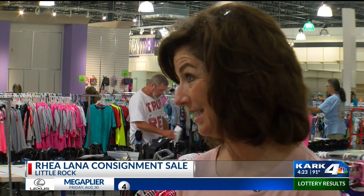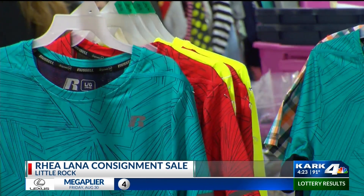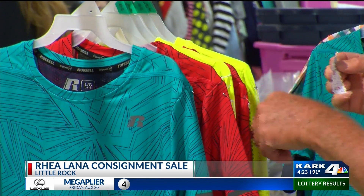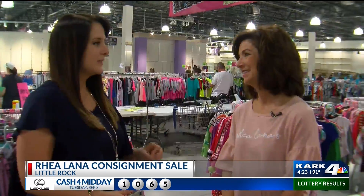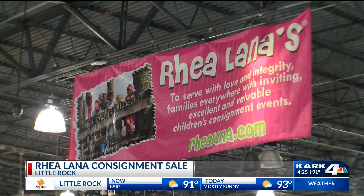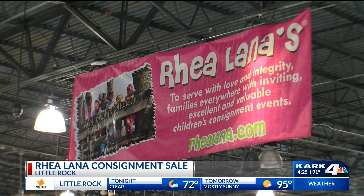Today is still consignor check-in, so consignors can still bring their items. They can go to our website — it's littlerock.rylana.com — and they can enter items until midnight. It's a great way for families to clean out their houses and playrooms and earn money on those items. They don't have to bring items in today; they can enter them online and then bring them physically tomorrow from 9 a.m. until 6 p.m. Then we'll be finished because we have to get the store all set up for presale this weekend.